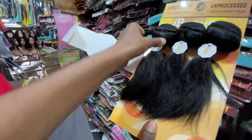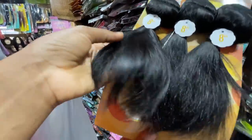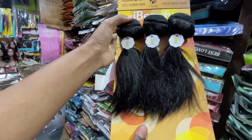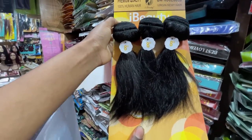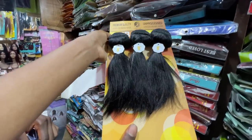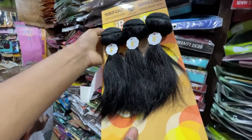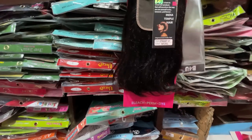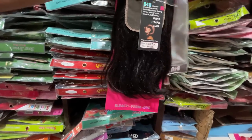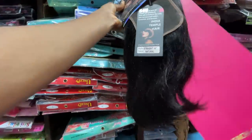This one is 7,300 naira. It comes in different lengths from 8 to 24 inches. So it goes from length 8 to 24 inches and this one is 7,300 naira — you have very good hair. This one here — how much? 32,000 naira for length 14. The longer the hair, the more expensive it is; the shorter, it'll still be a bit lower.